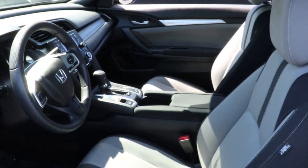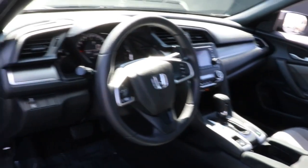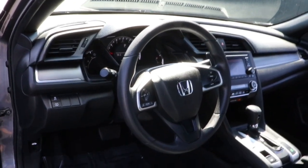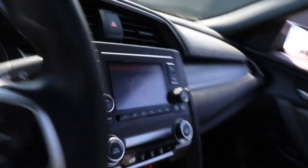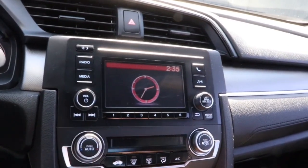These are just some of the great options this vehicle comes with: keyless entry, backup camera, aluminum wheels, Bluetooth connection, steering wheel audio controls, stability control, intermittent wipers, traction control, pass-through rear seat, and floor mats.